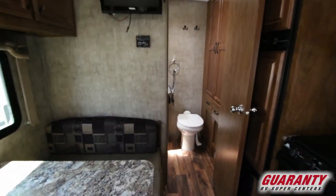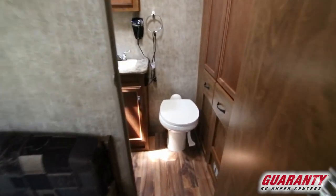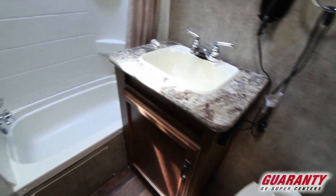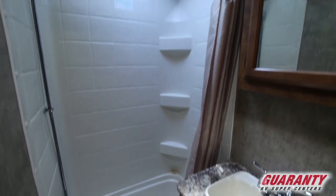I'll get back in there and take a peek at the bathroom. It's a rear bath with lots of room and lots of storage in this unit, which is nice.